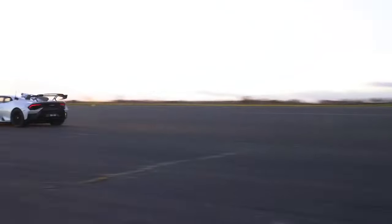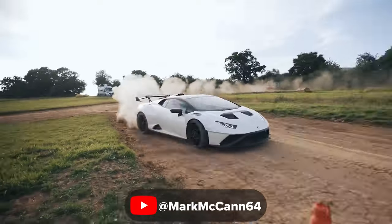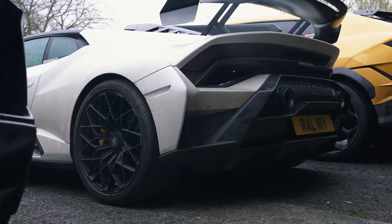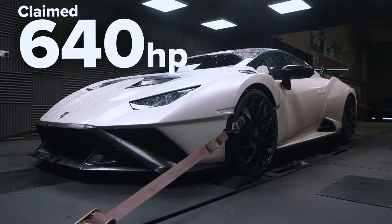The first car we've got up is your STO. It feels strong — definitely lively, sketchy but quick. It's rear wheel drive, so it's quite exciting. You've got that 5.2 litre naturally aspirated V10 sending power to the rear wheels only via a seven speed dual clutch. Power output is claimed at 640 horsepower. Allegedly. So now we're going to find out what it's actually putting out.